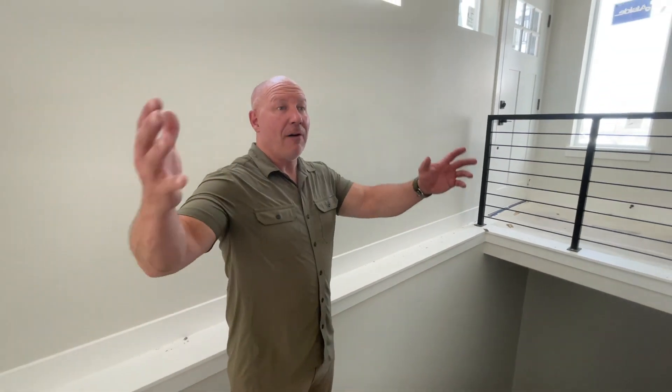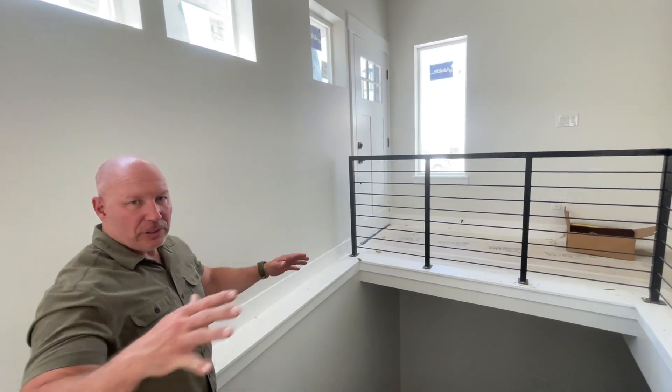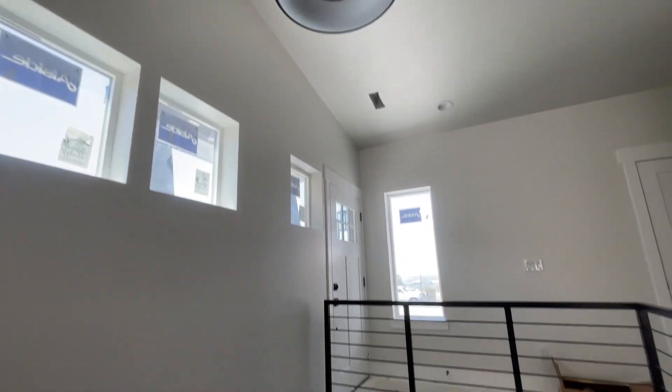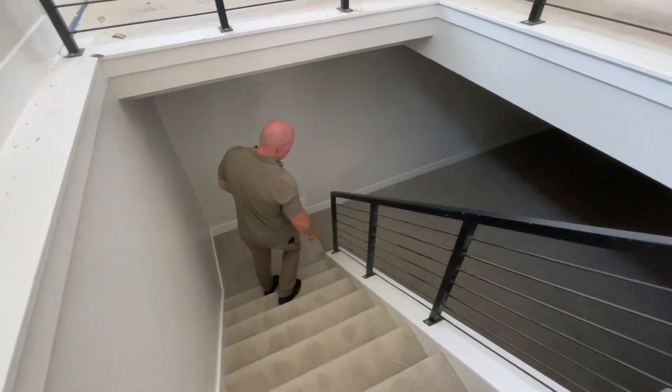So off of the kitchen and the living area, they've actually incorporated this stairway in — it just looks really nice. It's got a lot of nice rails, it's kind of modern-looking. And it takes us down into the extra-wide steps down into the basement.